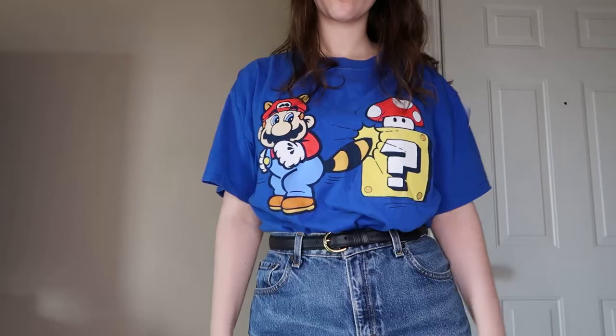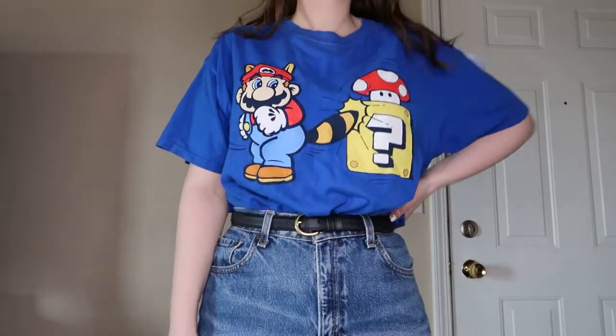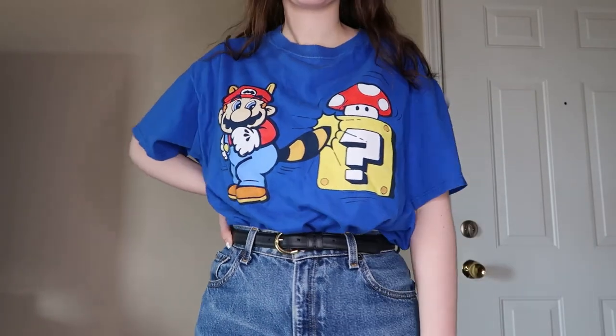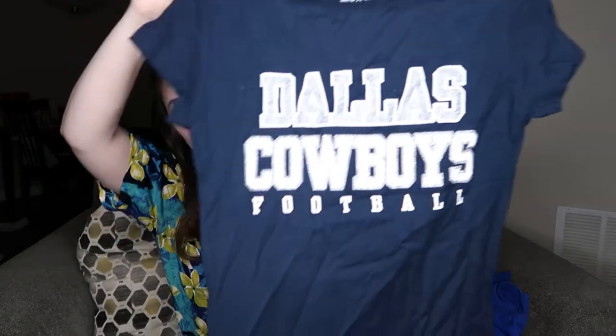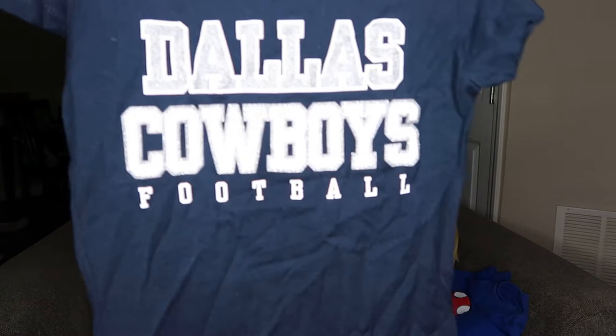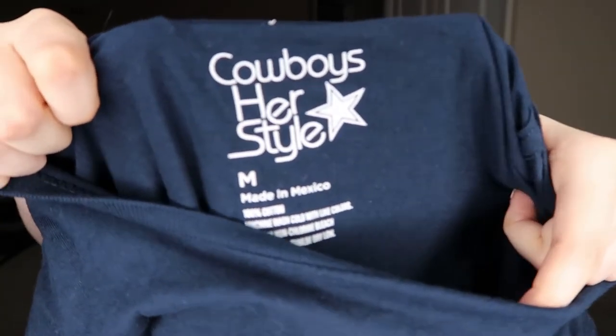This one is for me — it's just a Mario t-shirt, I felt like it was really cute. I'm definitely really liking picking up t-shirts for myself right now. And this I got for reselling: it's a Dallas Cowboys t-shirt. Dallas Cowboys are pretty well known, so I thought it might be a good thing to pick up. It's by Cowboys Her Style and it's a size medium, 100% cotton.